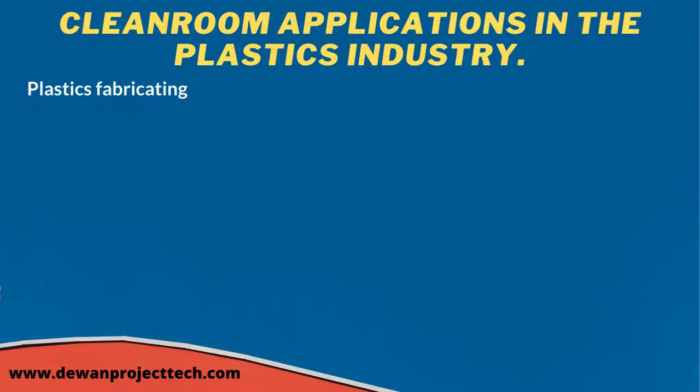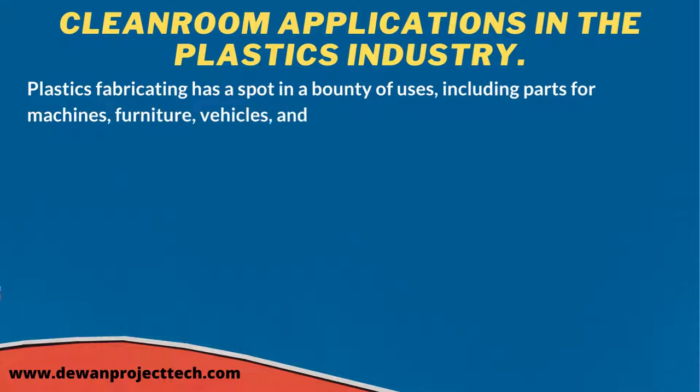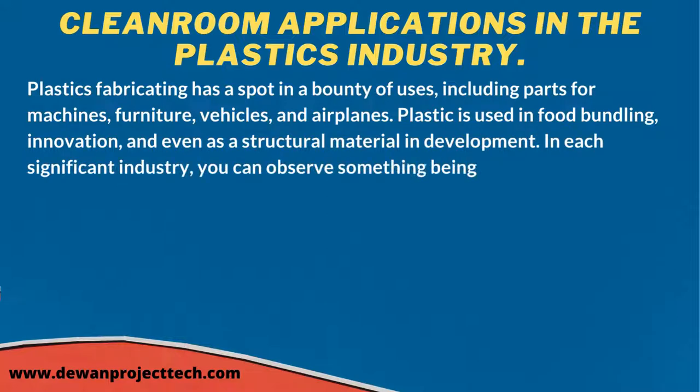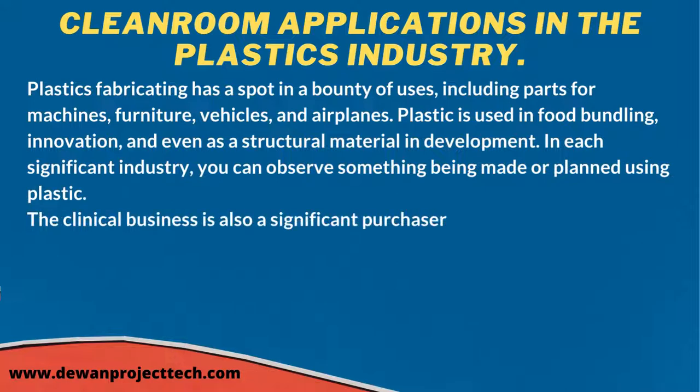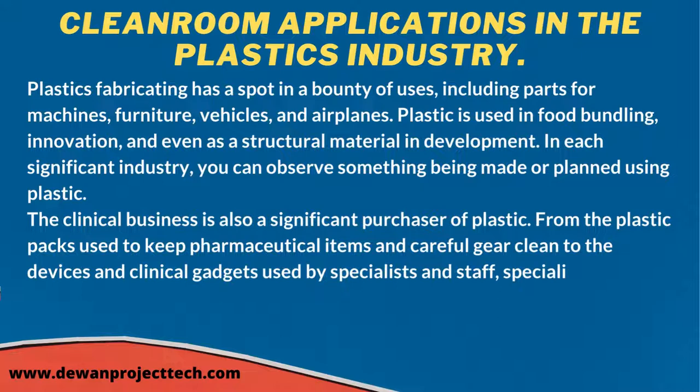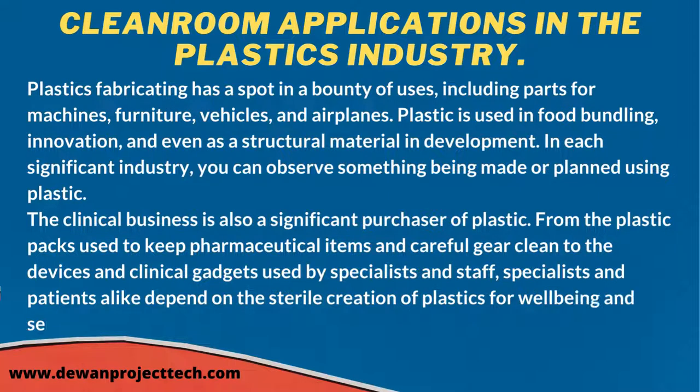Plastics manufacturing has a place in a wide range of applications, including parts for machines, furniture, vehicles, and airplanes. Plastic is used in food packaging, technology, and even as a structural material in construction. The medical industry is also a significant consumer of plastic — from plastic bags used to keep pharmaceutical items and surgical equipment clean, to devices used by specialists and staff.